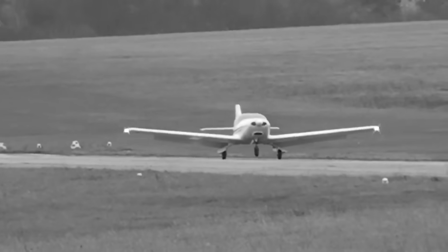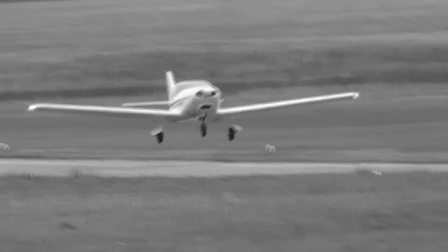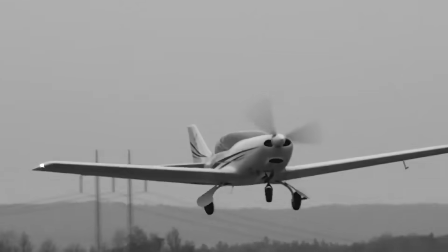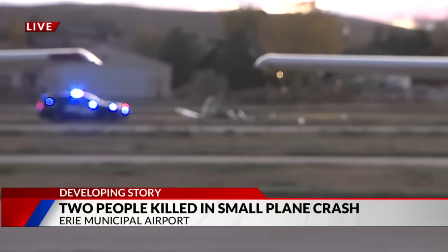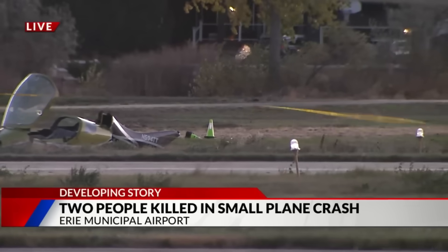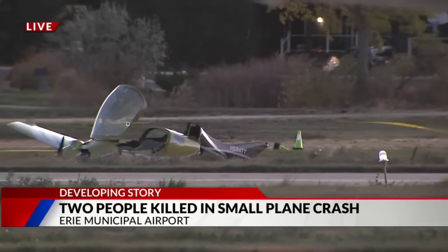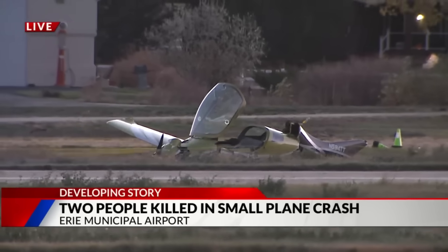On a clear afternoon in Colorado, a JMB VL-3 LSA 912 was flying routine touch-and-goes at Erie Municipal Airport. Inside were instructor Niles Telinius, 22, and student William Johnston, 21, two young aviators building experience. But on the fifth circuit, the aircraft began a go-around, climbed briefly, then suddenly spun nose down into the ground. No fire, no distress call, just seconds between normal flight and disaster. So what really happened in those final moments? How does a simple go-around turn into a fatal spin? The NTSB Preliminary Report is out now, so let's take a look.